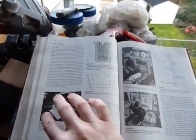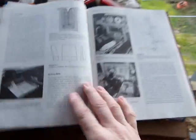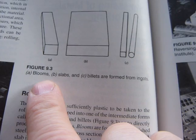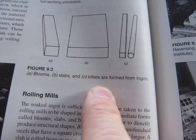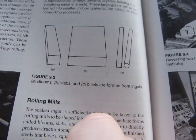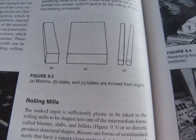Billet is a shape. Let's look at this book — 'Modern Materials and Manufacturing Processes.' There we have a picture: blooms, slabs, and billets are formed from ingots. Those would be blooms, slabs, and that shape is billets. So that's billet.